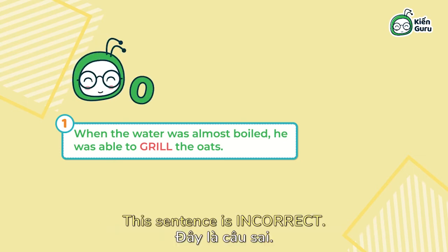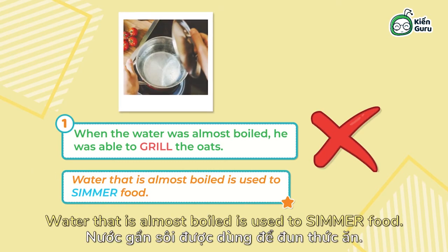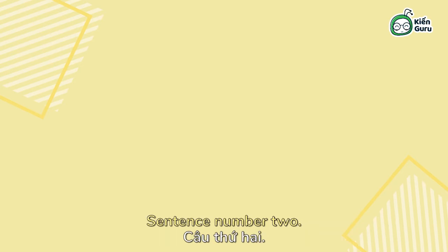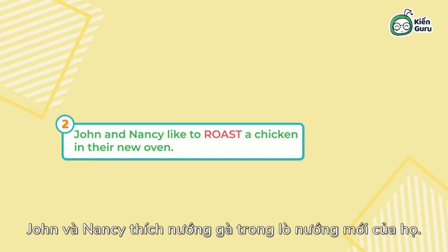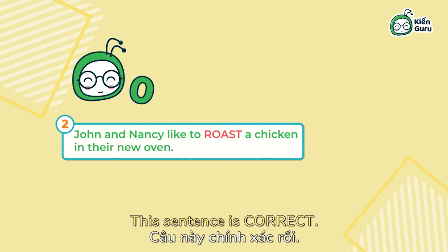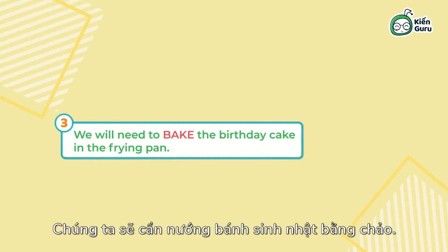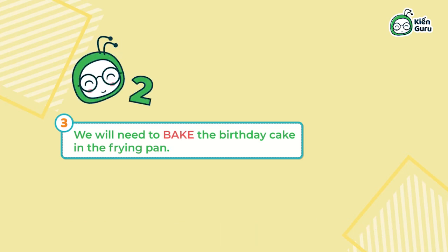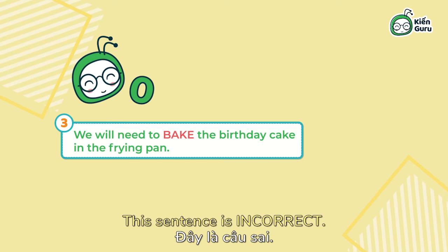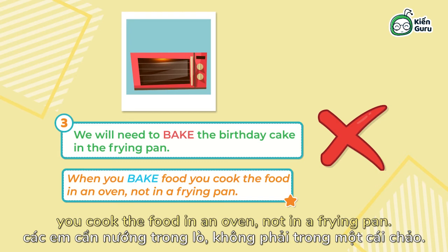The first sentence is incorrect — water that is almost boiled is used to simmer food. The second sentence is correct: an oven can be used to roast many types of food. Sentence number three: we will need to bake the birthday cake in the frying pan. This sentence is incorrect — when you bake food, you cook it in an oven, not in a frying pan.